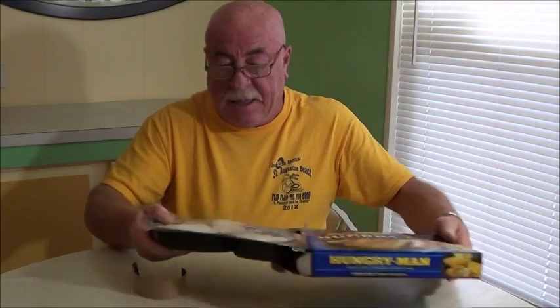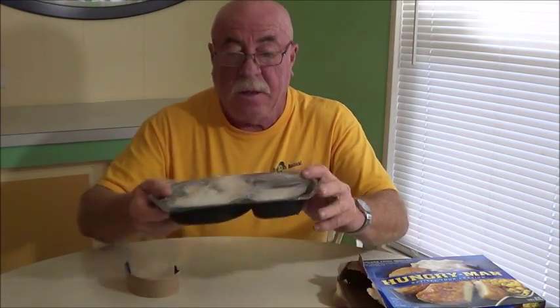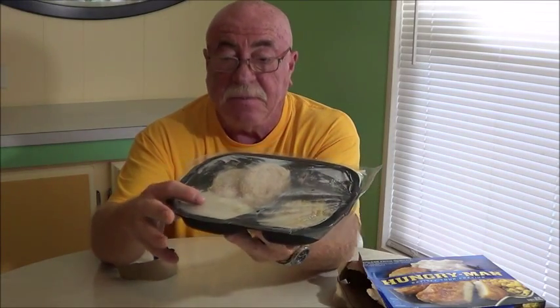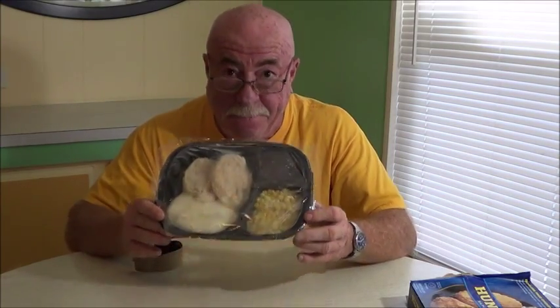We're going to give this a try — let's pull it out of the box. There we are — doesn't look too awful bad. Got the corn over here, got our brownie and our two chicken patties and some potatoes. A nice, healthy amount of potatoes. The chicken patties look pretty good. It's in one of those compartmentalized plates.